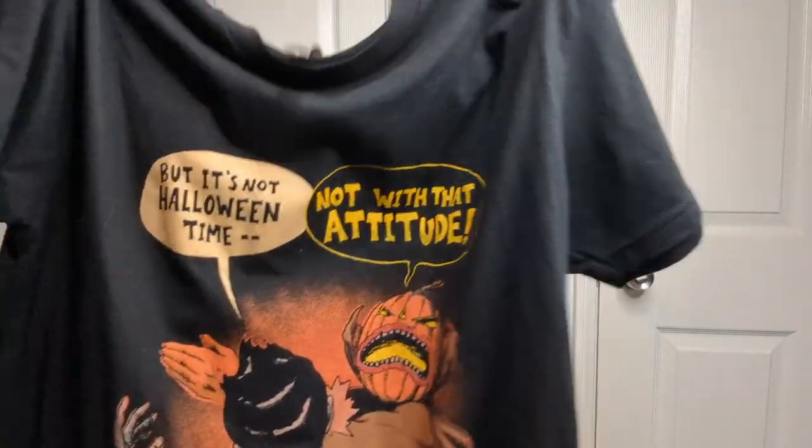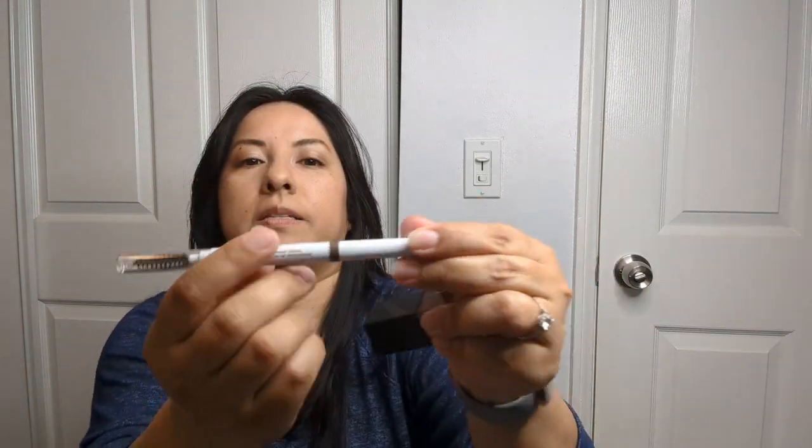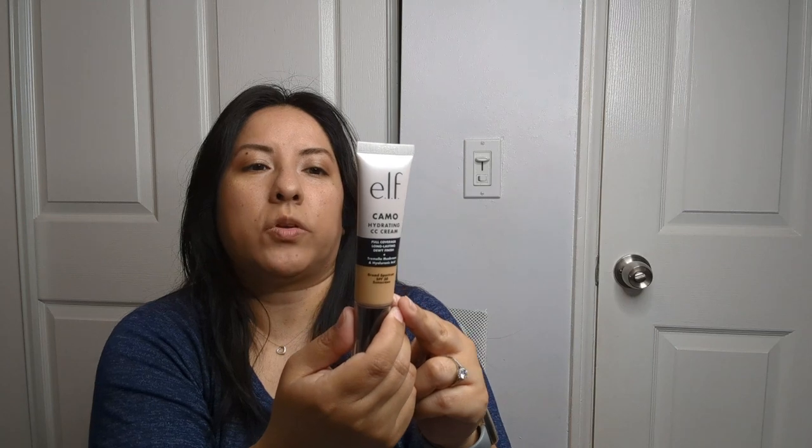At Ulta I got some mascara — the Big Mood mascara — and this is all e.l.f.: I got the Instant Lift brow pencil with the spoolie on the other end, the Camo Hydrating CC Cream in medium 330W, and the Glow Reviver Lip Oil. Let me try this — look how big that is. It's a very neutral color and it's not sticky. The color is Honey Talks. I ended up spending about $33 at Ulta — not bad.